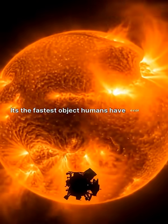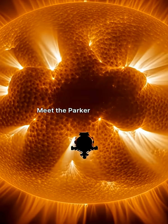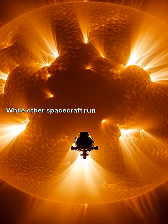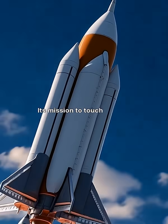It's the fastest object humans have ever built, and it's flying straight into hell. Meet the Parker Solar Probe. While other spacecraft run away from the heat, this one hunts it. Its mission? To touch the sun.